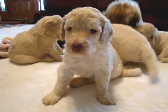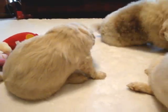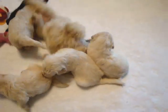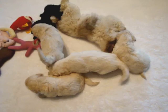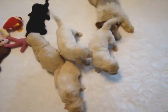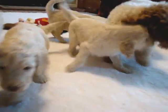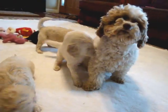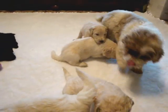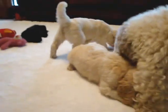Some of these cream puppies have blue eyes. I don't know if they're going to stay blue, but they are blue right now.